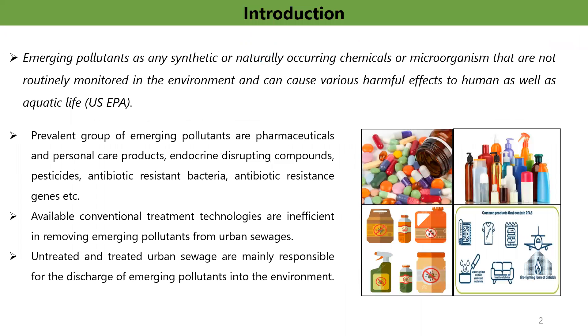Emerging pollutants can be defined as synthetic or naturally occurring chemicals or microorganisms that are not regularly monitored in the water bodies, but these substances are seen to have a negative impact on the environment and human health. The prevalent group of emerging pollutants are pharmaceutical and personal care products, endocrine-disrupting compounds, antibiotics, antibiotic-resistant bacteria, and antibiotic-resistant genes.